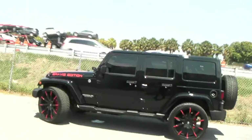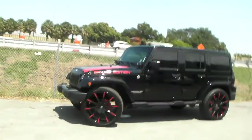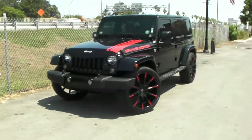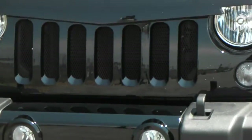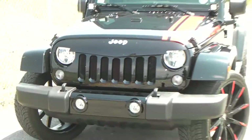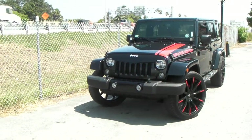Really came out nice — we're proud of this one and look forward to doing many more builds like it. We also put on the Angry Bird grille and painted the back of the mesh red to give you a little glimpse, a hint of red without going all black. That really came out nice, and we also added LEDs.